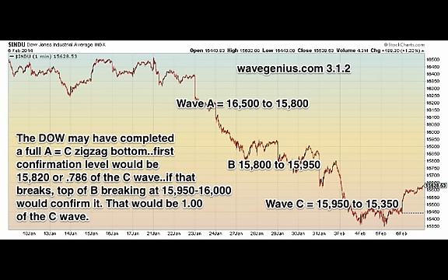On the Dow's current 30-day 1-minute chart, we have the same exact formation from the top of the A, B, and C. Wave A was 16,500 to 15,800. The B was 15,800 to 15,950. And wave C was 15,950 to 15,350. The Dow may have completed the full A equals C zigzag bottom. The first confirmation level would be 15,820, which is 0.786 of the C wave, giving a 65% chance that we bottomed. But if we break the top of the B wave at 15,950 — that would be 1.00 of the C wave — that would pretty much confirm that we bottomed in a zigzag.